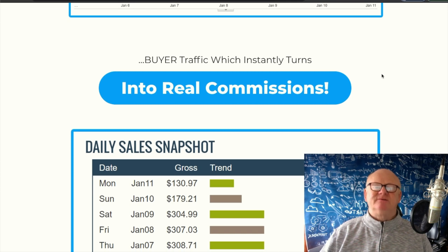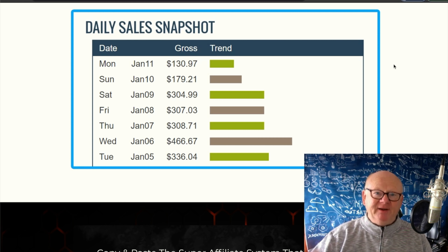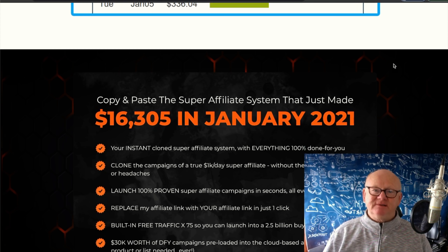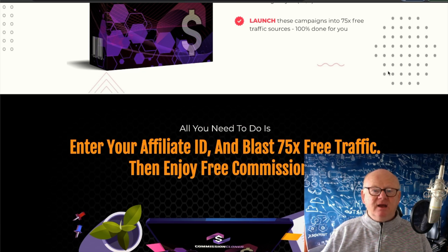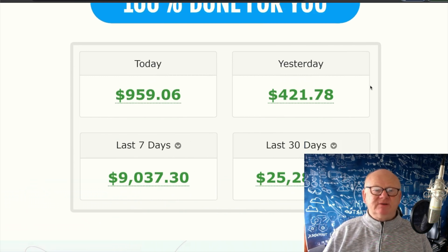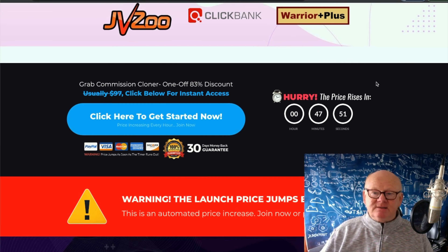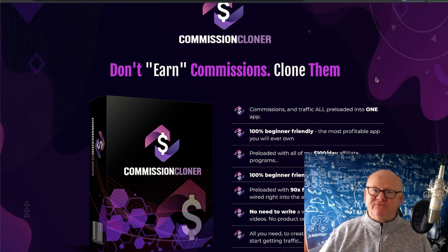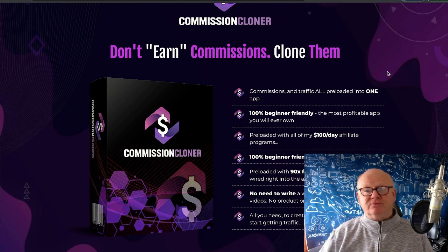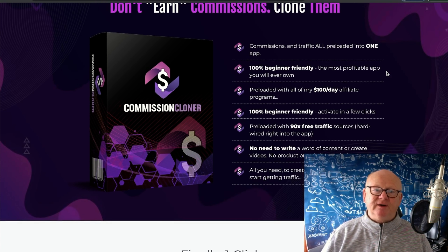It's 100% beginner friendly, a proven method new for 2021. All you have to do is click that blue button, and as long as I get credited with the sale, you'll get access to Commission Cloner and all of the bonuses shown on my bonus page. Here's a daily sales snapshot — $130, $179, $300, $466 — on a daily basis, January 5th through 8th.